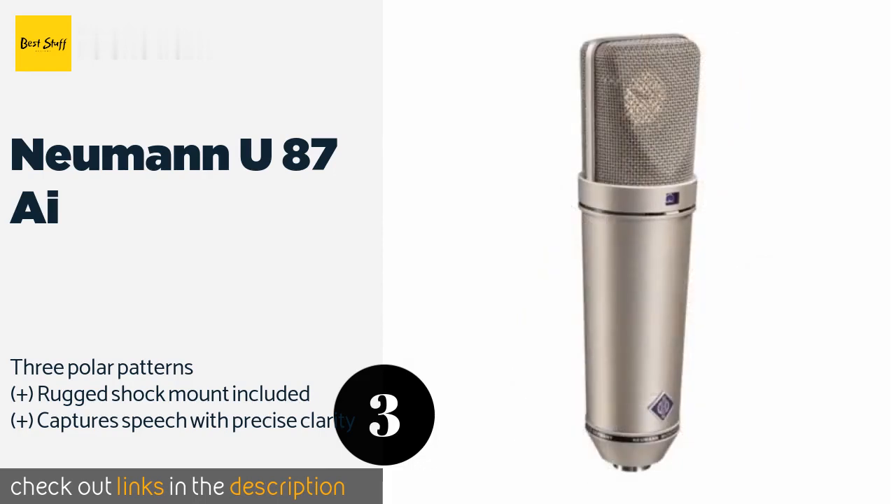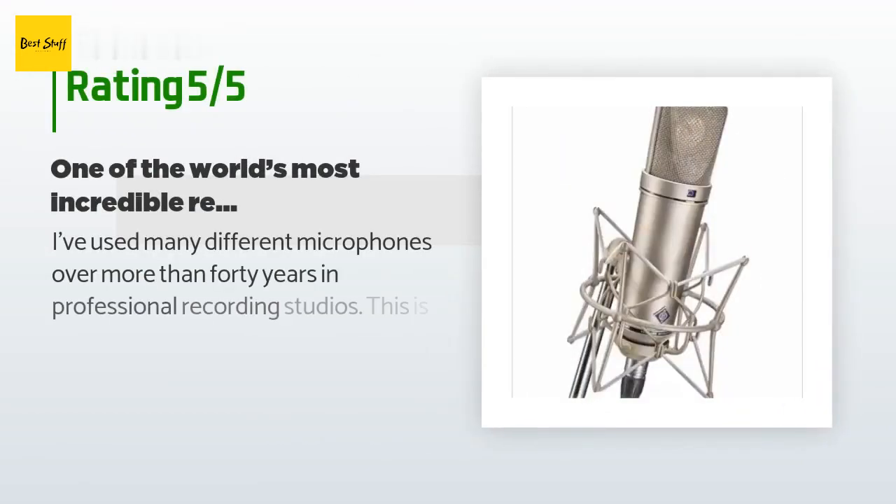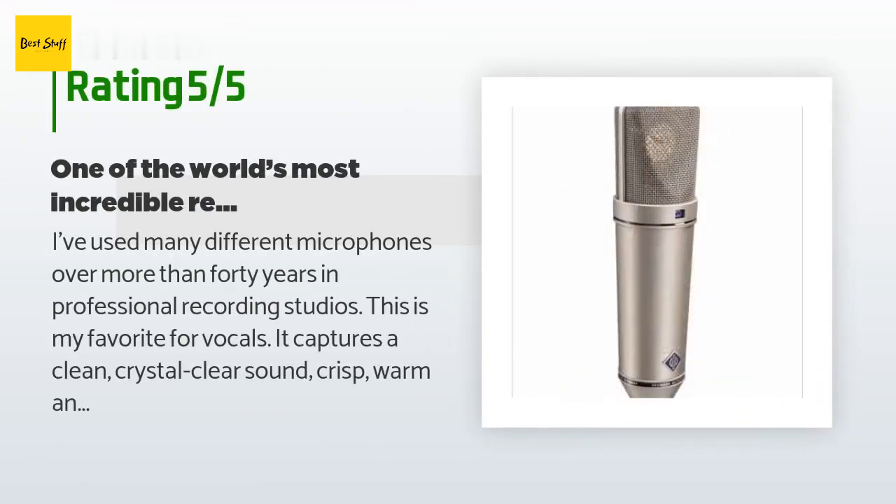The price is approximately $3,495. There are six reviews with an average rating of 4.4 stars.